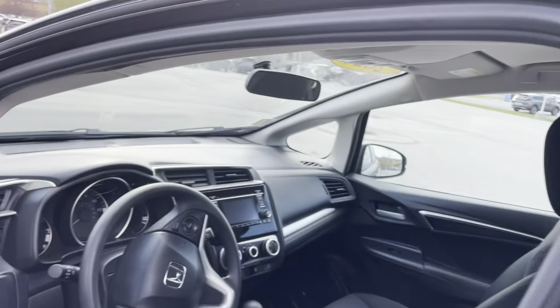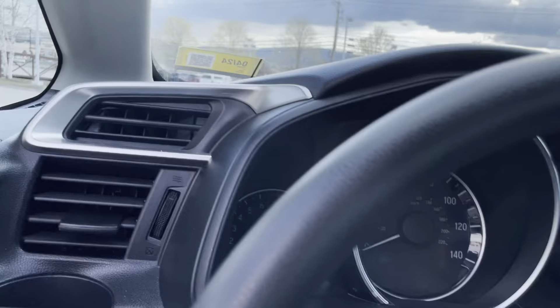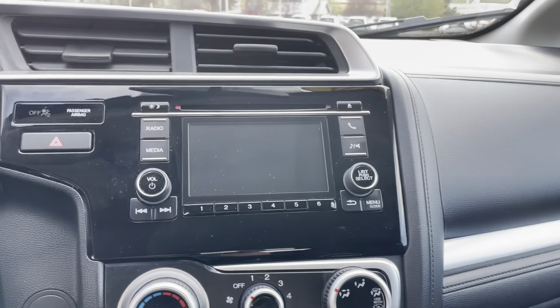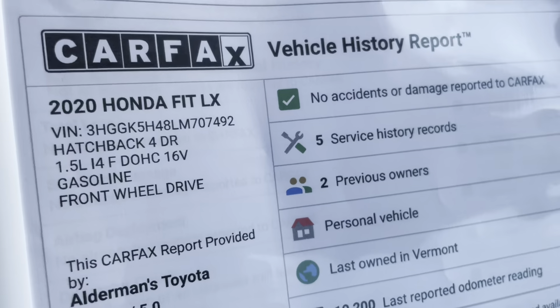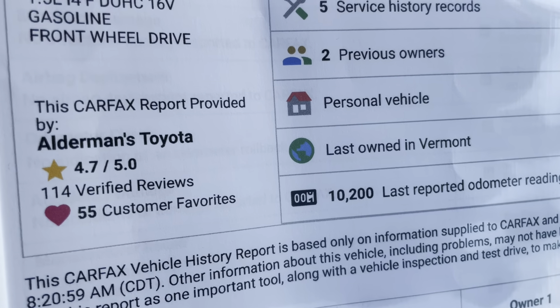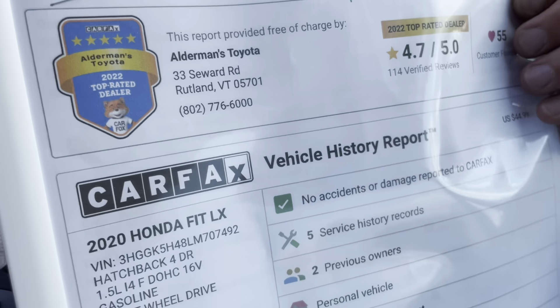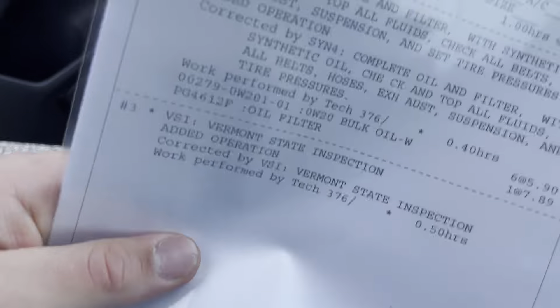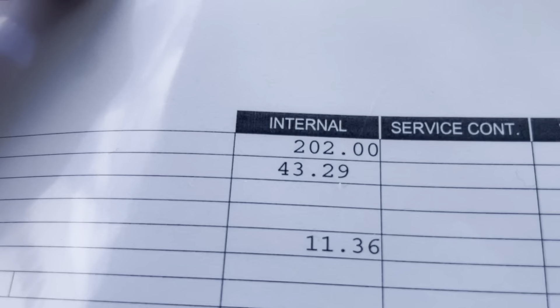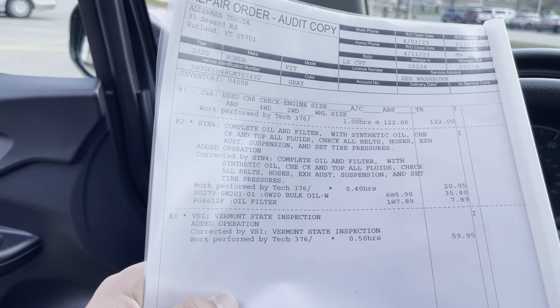Take another look in the front here. Two previous owners — was a personal vehicle. Roughly 10,000 miles on it. No accidents. $256 for the work order for work that was done to it.